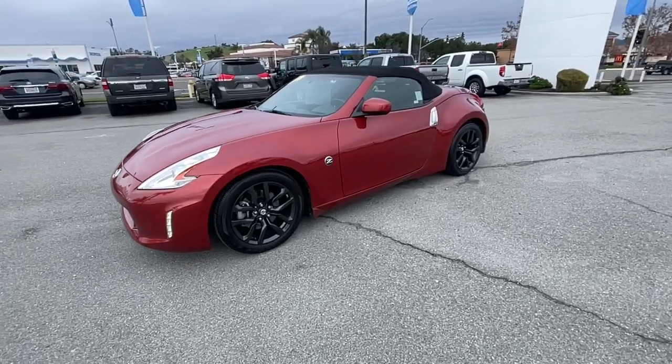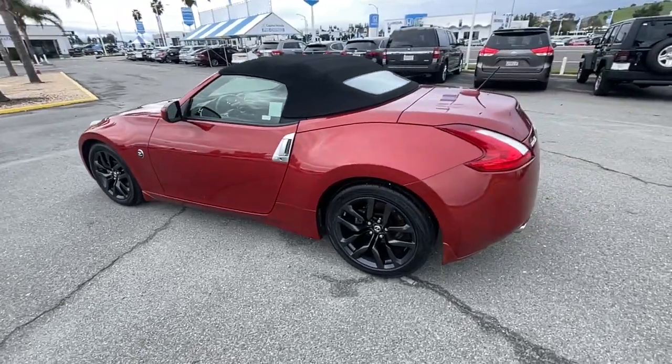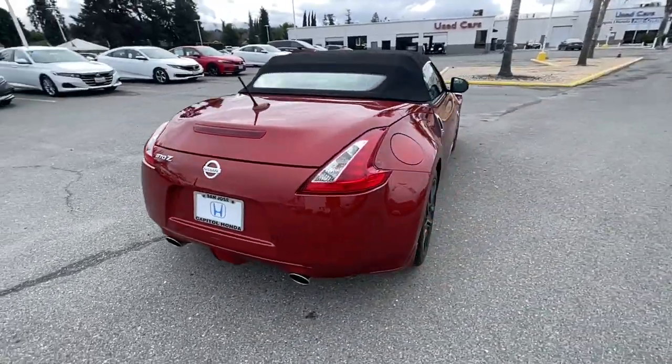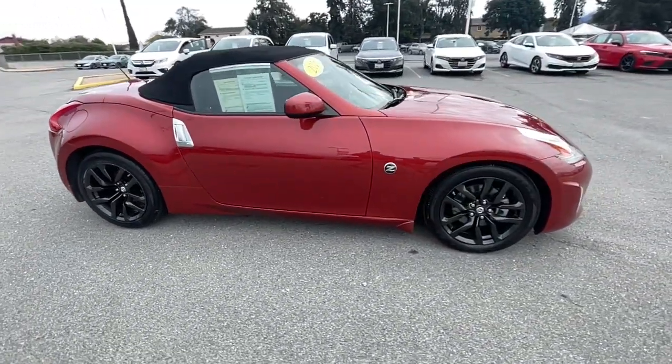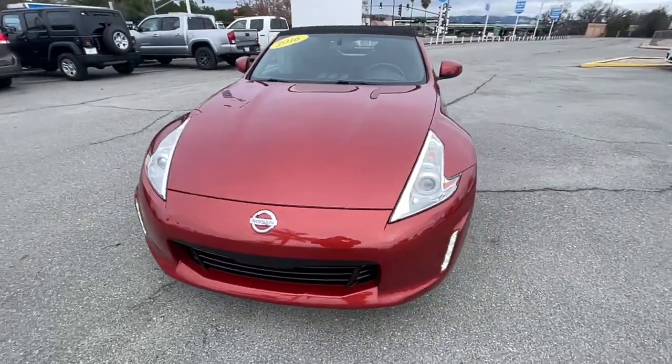Get acquainted with the 2016 Nissan 370z. This vehicle is an outstanding buy with fewer than 50,000 miles on the odometer. Here's a fun-loving Nissan 370z, the iconic two-seater sports car that makes it easy to enjoy high-performance driving pleasure.